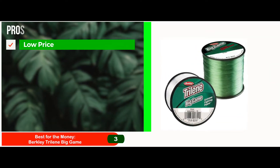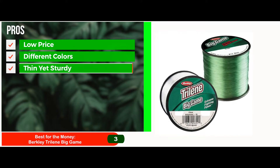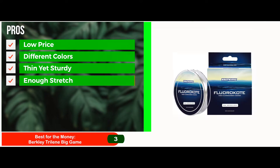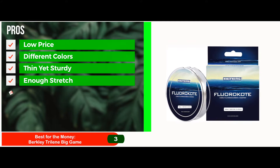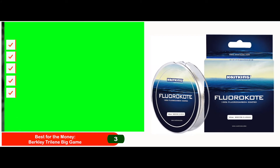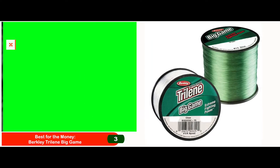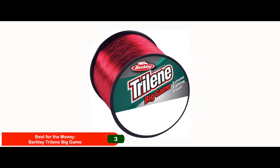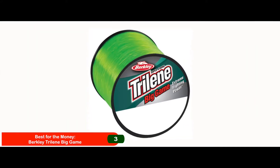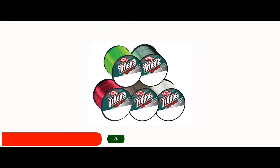Its pros are: the price is very low, it is available in different colors, it has a thin line and sturdy construction, it has enough stretch for catching big fish easily, and its smooth design makes it easier to cast the line. However, it has some line memory that makes it twist. Bottom line is, it has shock-resistant features for better control, it's resistant to seawater abrasion, and it has a strong and powerful knot.